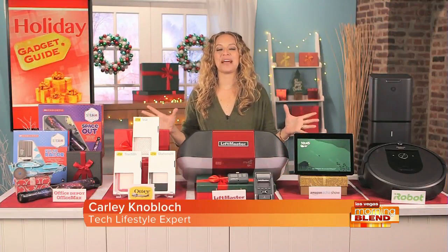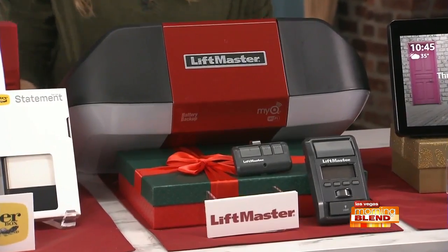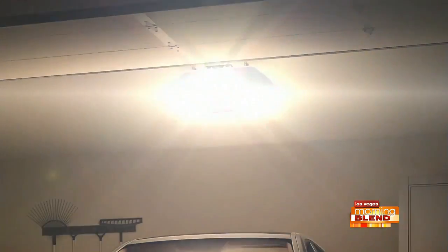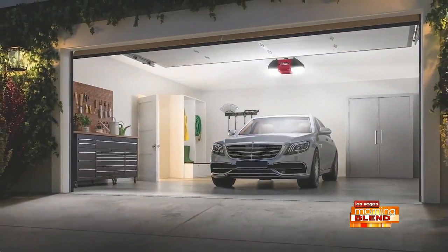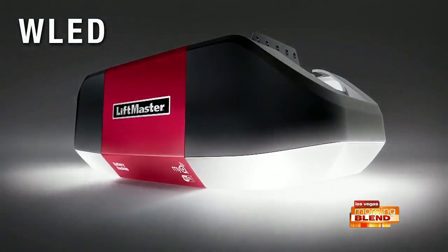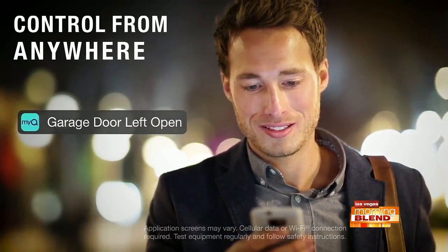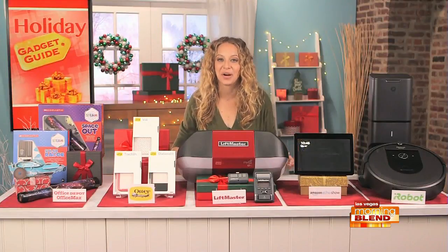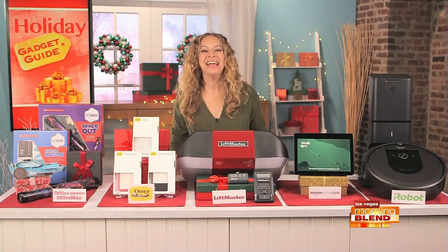Smart home devices are super popular. I've got three of them to show you, starting with this one for people who spend a lot of time in their garage. It's the LiftMaster WLED garage door opener. Its corner-to-corner lighting system evenly lights the whole garage space, so no tools or bicycles are left in the dark. Long-lasting LEDs mean you'll never have to change the bulbs. The built-in Wi-Fi lets you open and close the garage door from anywhere using your smartphone, so you don't have to wonder if you accidentally left the door open when you left for work.